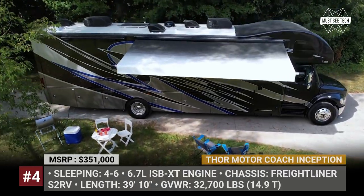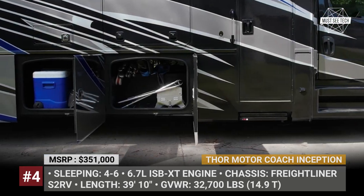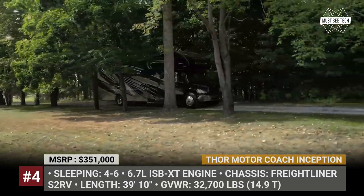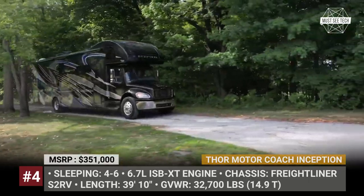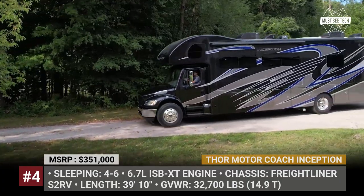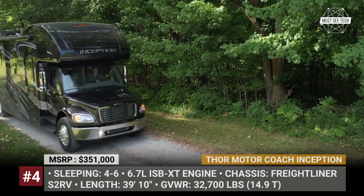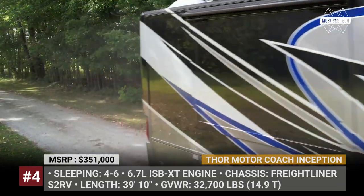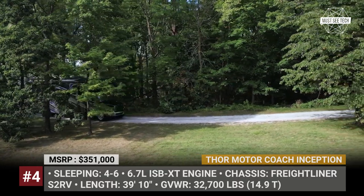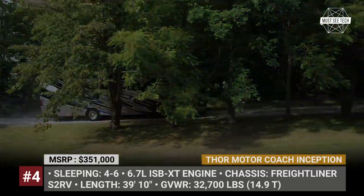Thor Motor Coach Inception. Despite the leading position in the motorhome industry in the US, the lineup of Thor Motor Coach was lacking a legitimate super C RV. In 2022, the American giant is finally entering this premium segment, and their journey begins with the impressive diesel model trademarked as Mega-C. The Inception rides on the Freightliner S2RV chassis, powered by a 6.7-liter Cummins diesel engine coupled with an Allison transmission. This drivetrain makes 360 horsepower and 800 pound-feet of torque, ensuring a GVWR of 33,000 pounds.